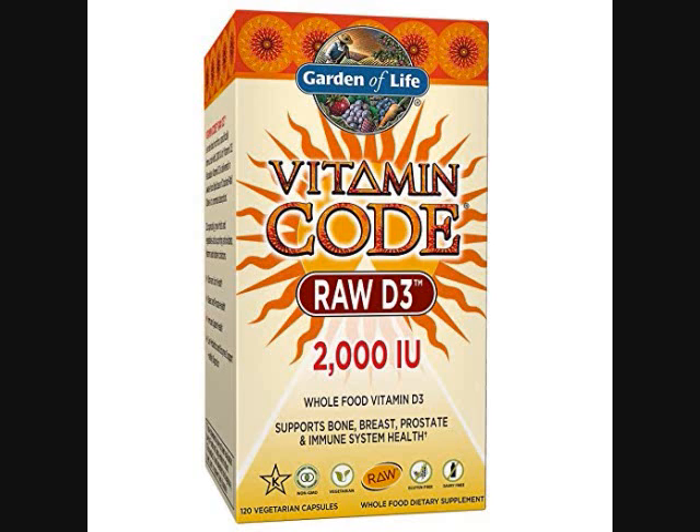This real food vitamin D3 is raw and vegetarian — no gluten, no dairy, with no binders or fillers. If you buy this on Amazon, it's $26.